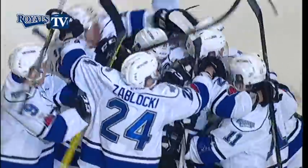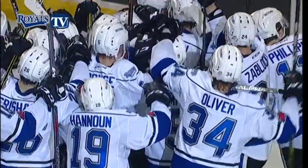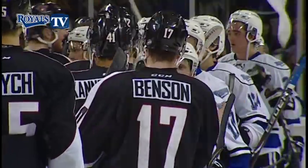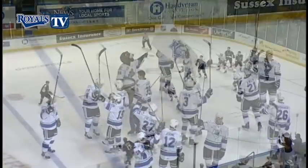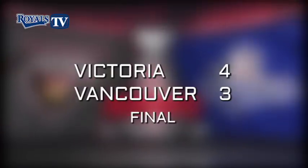And the celebration scores. Griffin Outhouse is mobbed by his teammates as the Victoria Royals knock off the Vancouver Giants in Game 7, and will move on to take on the Tri-City Americans in round 2. Matthew Phillips with 2 goals and an assist in this game — sacrificing, taking it in the midsection, the block at the point at the buzzer. And Griffin Outhouse comes through with a 30-save performance.